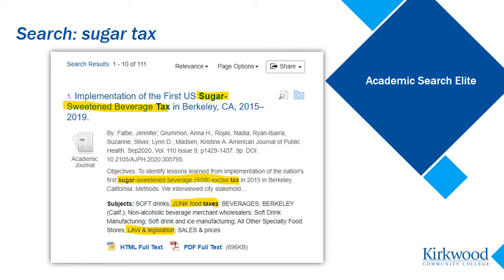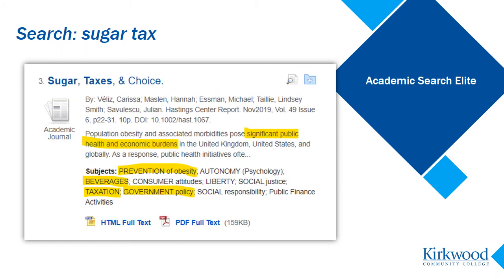For now, I'm going to scroll down and look at a few more results before I decide to adjust my search terms. Here's another citation from my search results. Again, I see some different terms that are related to sugar tax, but not exactly the same. And again, I'll make note of these different terms in my research notes.